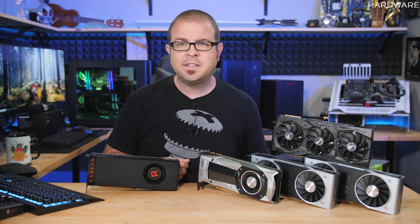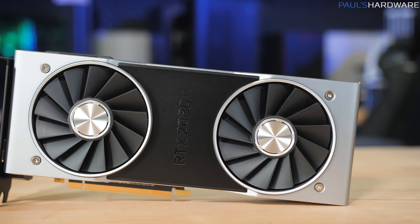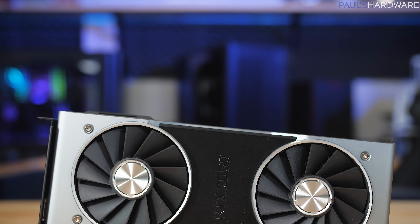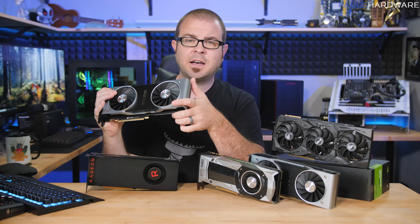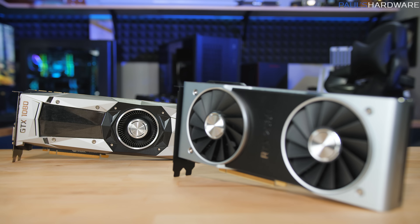We now know that the RTX 2080 Ti is about 25% to 40% faster than the GTX 1080 Ti, especially if you're looking at higher resolutions like 4K or 1440. Hardware Unboxed tested 30 different games and found that on average at 4K, a 30% improvement was the result. And then if you're talking the RTX 2080, you're looking at about the same performance as the 1080 Ti, depending on the game. But if you include pricing, the price factor definitely favors the GTX series over the RTX series.